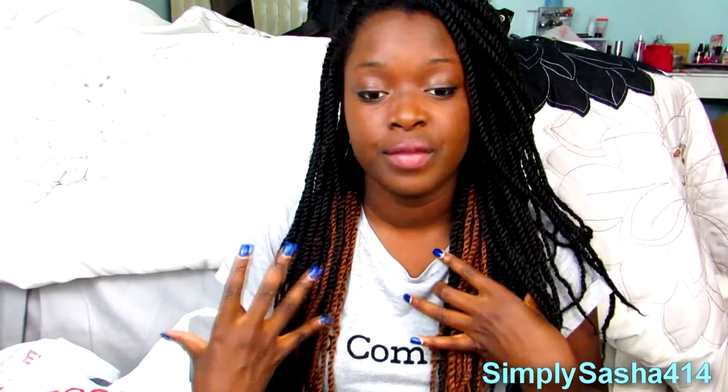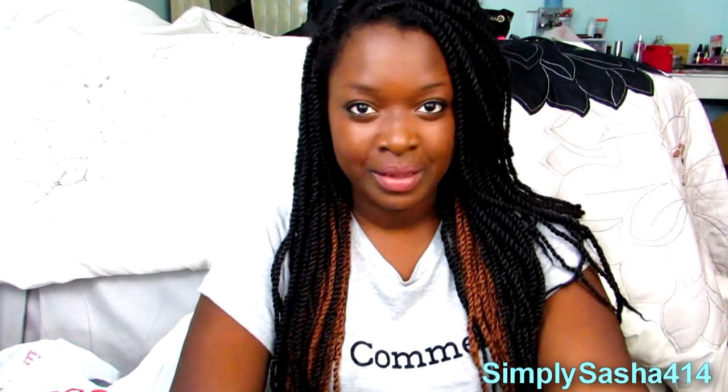I did get something online but it's not here yet and I'm super excited — it's a new camera. I got the Canon T5i and it came with some things which I'll show you hopefully in a video. It won't be here till next Friday but I couldn't wait to put this video up.